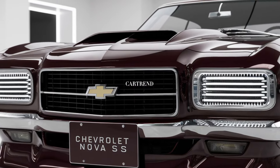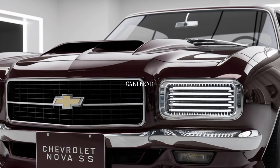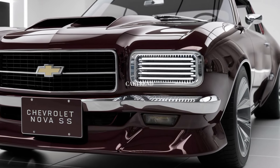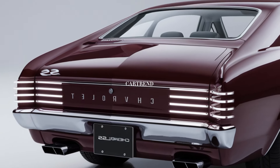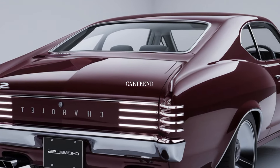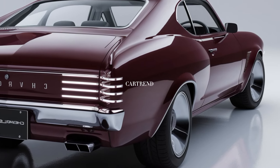From the first glance, the Nova SS impresses with its aggressive stance, wide front grille, and bold chrome accents that pay tribute to its 1960s roots. The sculpted body lines, paired with a muscular look while maintaining a timeless appeal, the quad exhaust and LED taillights complete the car's rear, ensuring that this muscle car turns heads from every angle.